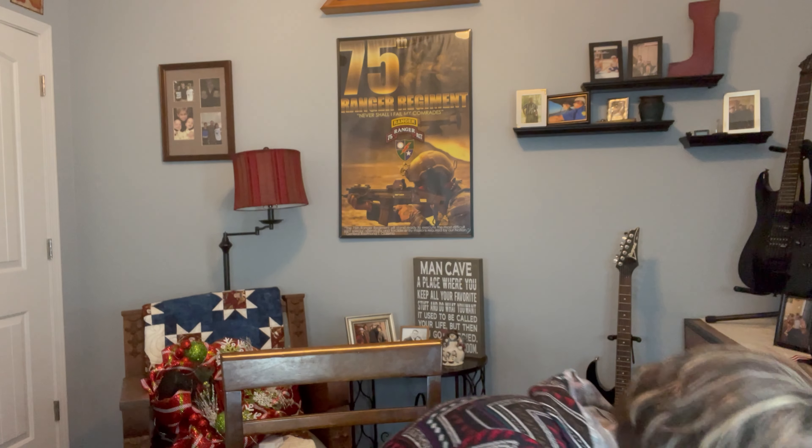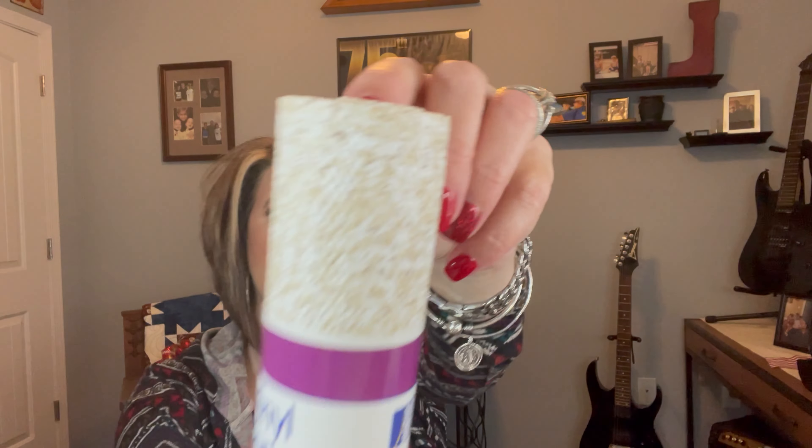I also grabbed this shelf liner — it was 99 cents. I'm sure you can get stuff like this at Dollar Tree, but I actually needed some and I liked the print on it, so I picked it up for 99 cents.